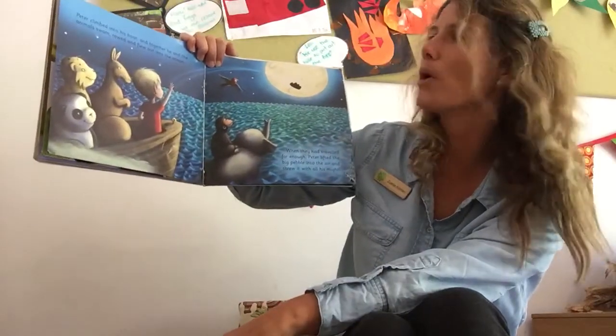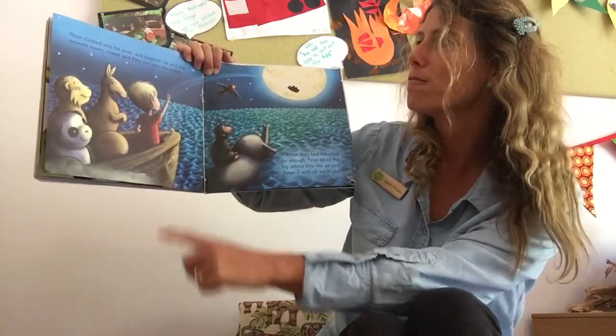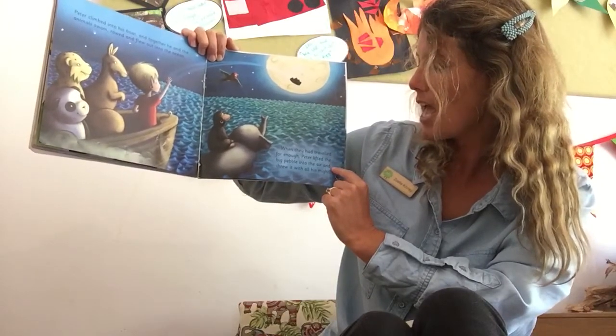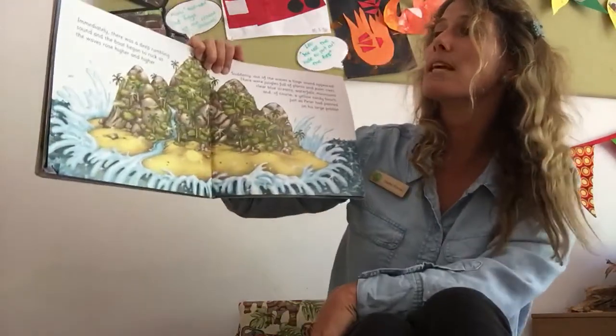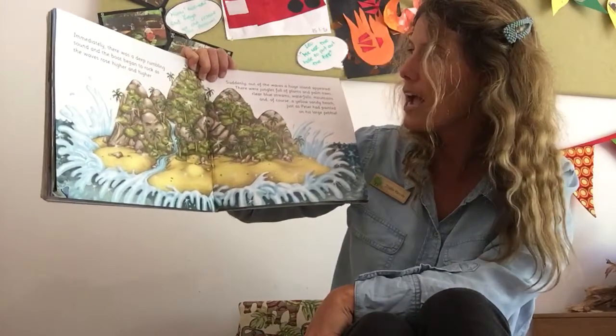Peter climbed into his boat and together he and the animals swam, rowed and flew out into the ocean. When they had travelled far enough, Peter lifted the big pebble into the air and threw it with all his might.